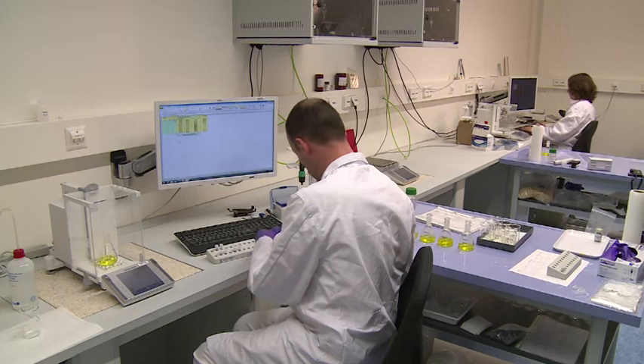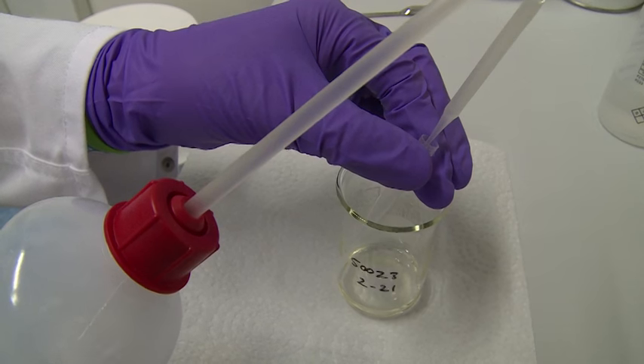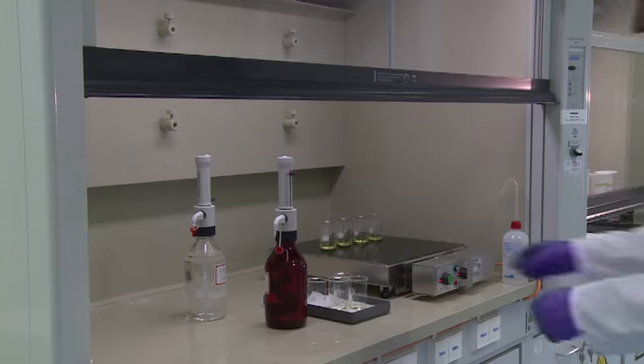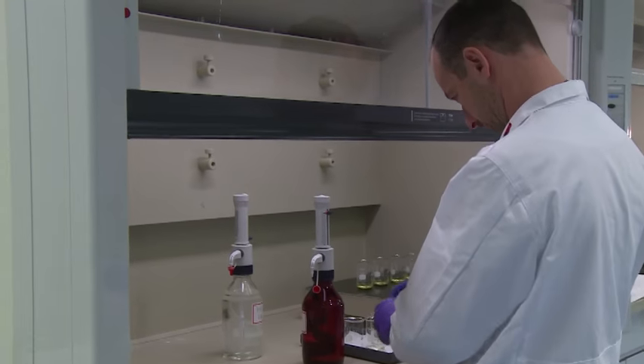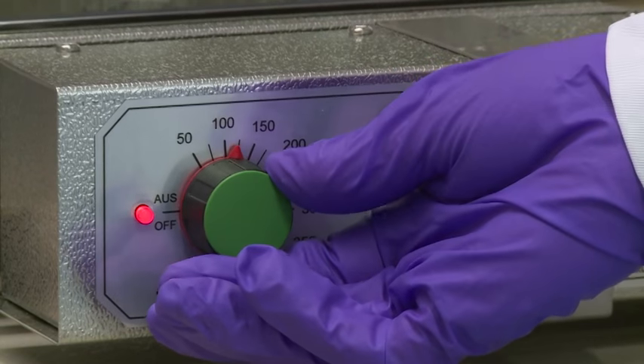In the uranium laboratory across the hall, we're getting samples from the front end of the fuel cycle that have not been in the reactor. We're checking those samples to make sure that none of the enrichments have been falsified, or that none of the material has been diverted for any purpose that might be for military use.